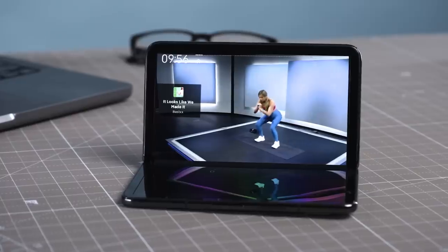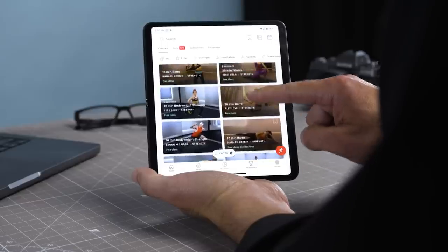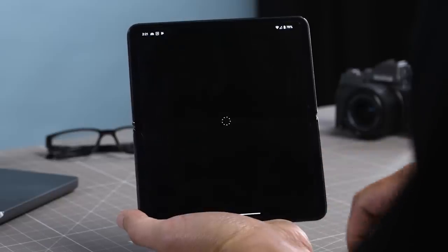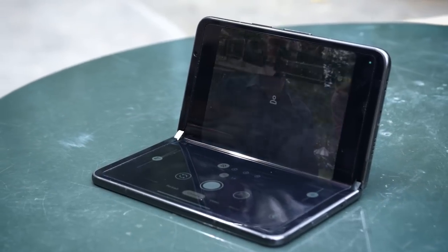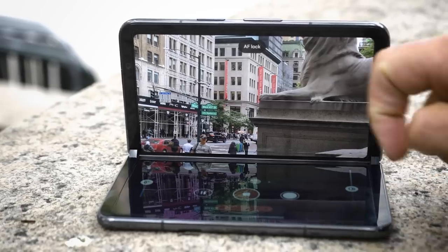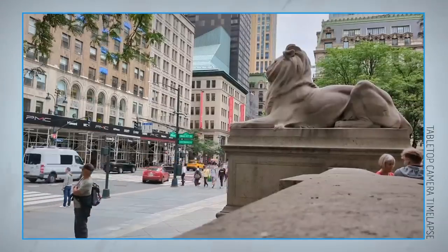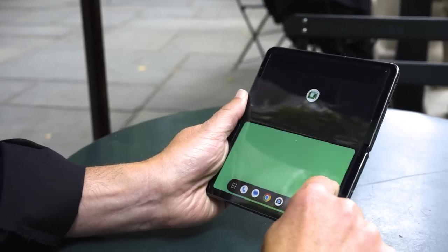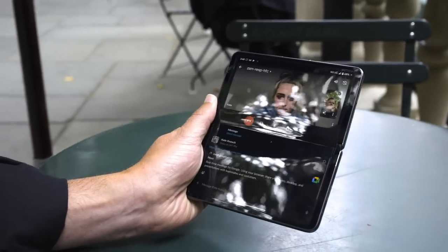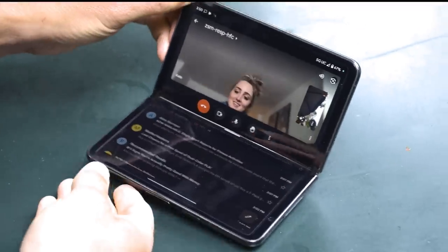The Pixel Fold offers multiple usage modes that come in handy. Tent mode is great for watching videos hands-free while you're doing other stuff. Tabletop mode lets you position the phone like a laptop with content at the top and controls at the bottom. Tabletop camera mode is awesome, making it easy to capture photos and videos hands-free without a tripod — I used this for a time-lapse video and found it very useful. Tabletop mode also comes in handy on video calls; I could chat with a colleague on the top window while browsing email and checking Slack in the bottom window.